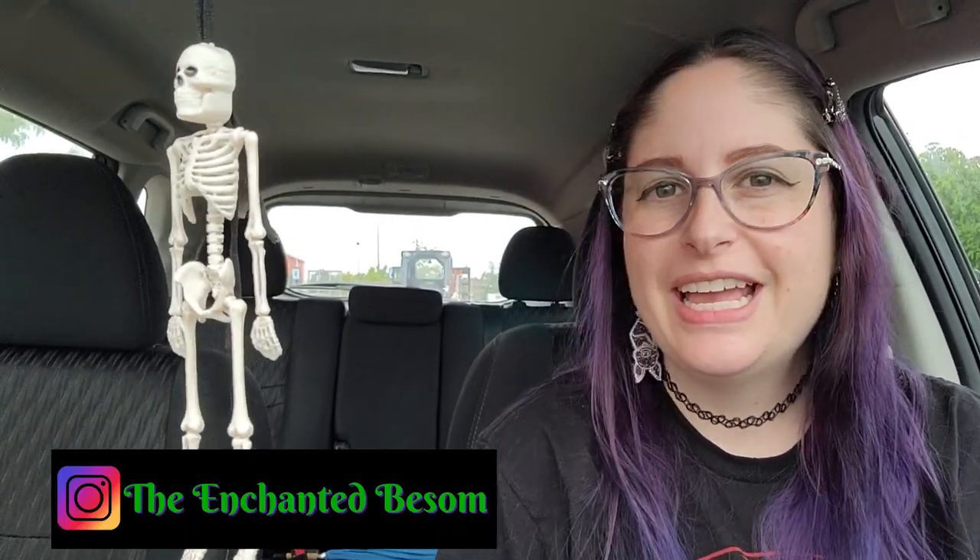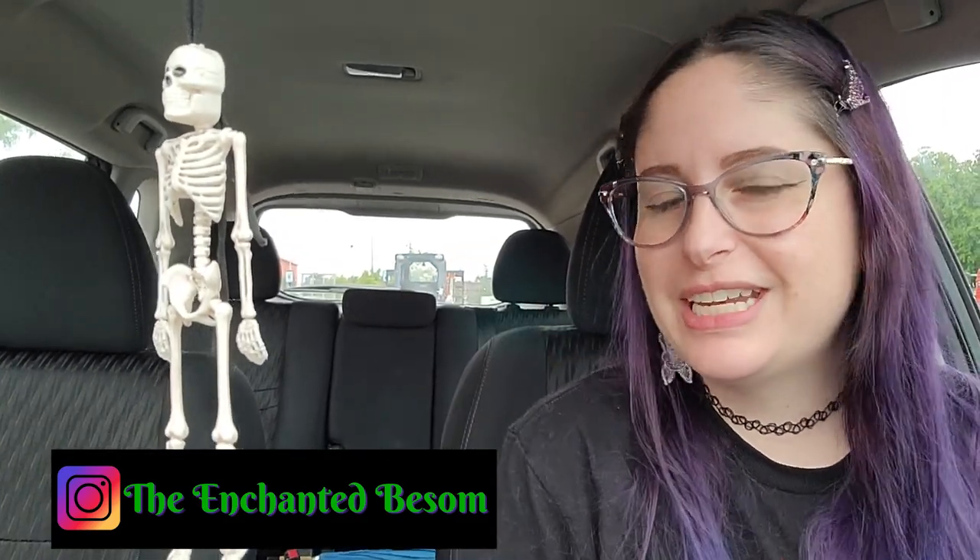Hello everyone, welcome to another video on The Enchanted Basin. If you're new here, hi, I'm Jenny, it's so nice to meet you. I like to do videos that are Halloween or witchy oriented, vegan taste tests, craft-with-me videos, and chronic illness awareness chats. Shout out to all my little spooky spoonies.